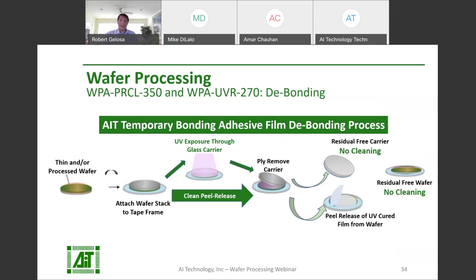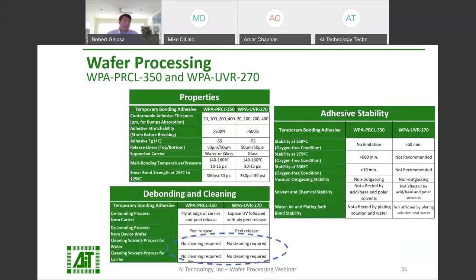WPA-PR-CL-350 has an even simpler process flow. Just separate the carrier and wafer and peel the adhesive from the device wafer. No UV, no laser, no solvent, and no cleaning required for the carrier or the wafer. Eliminating the need for a cleaning process is a critical component in boosting throughput. These materials have the chemical resistance and process compatibility necessary for wafer processing. They're high temperature stable — WPA-UVR-270 up to 270 Celsius and WPA-PR-CL-350 up to 350 Celsius. No adhesive residuals will be left on the carrier or the device wafer after debonding.